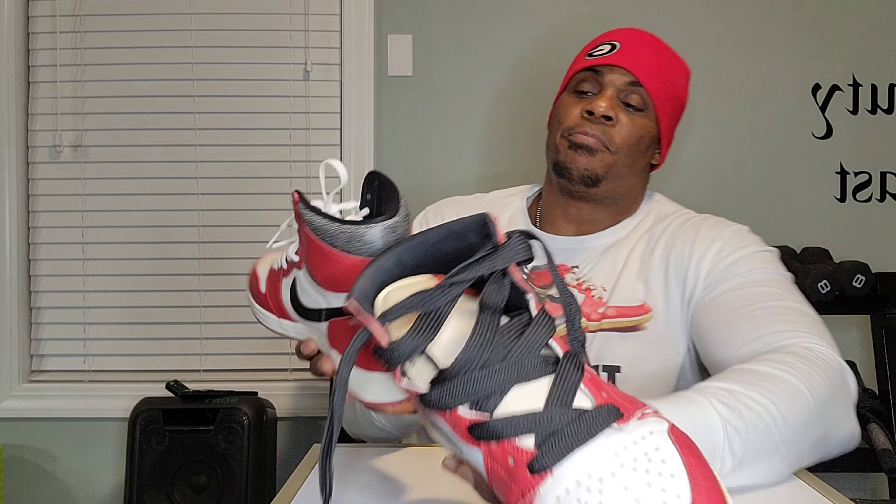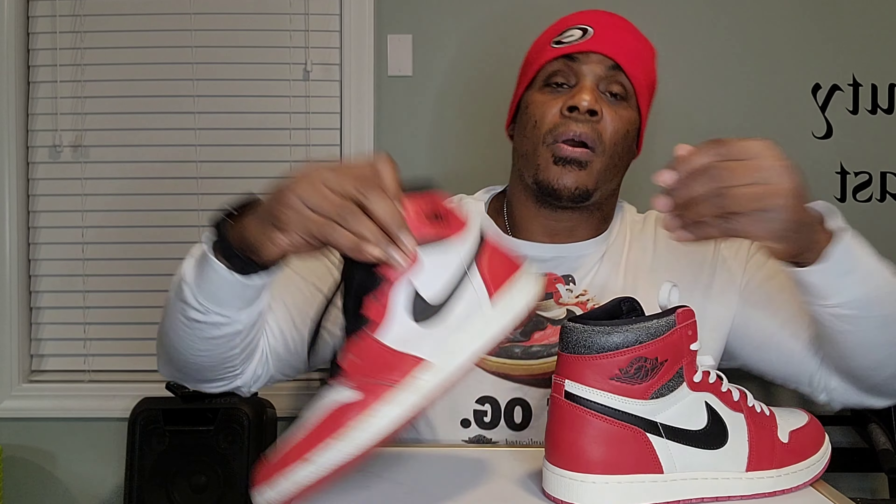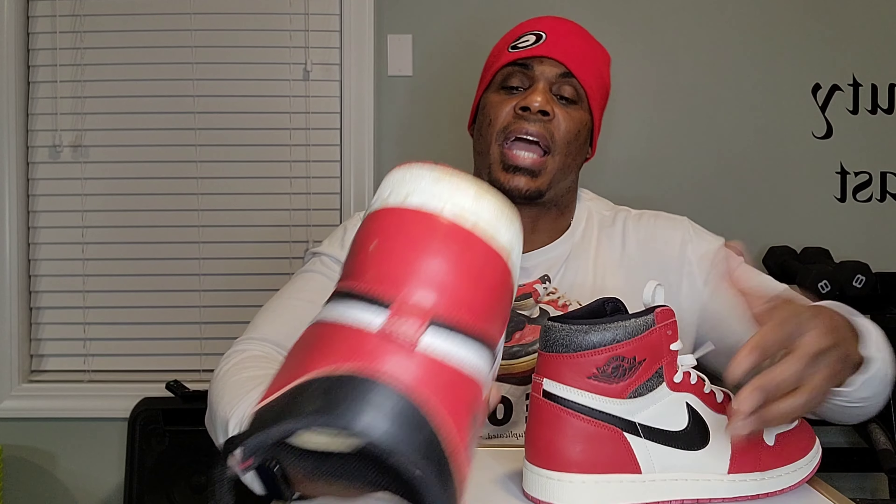The big thing I just noticed — you see how it's embossed, debossed, whatever they call it? It's Air Jordan. You actually don't have that with the 95 — it's just straight up, no embossing. At the bottom, Nike. Both of them have that.